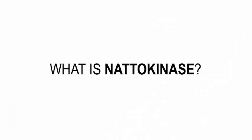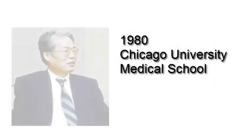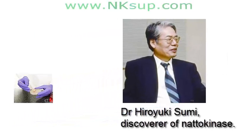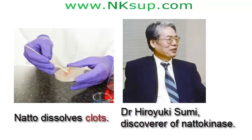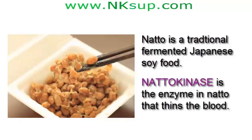What is natokinase? Natokinase is an enzyme that helps dissolve abnormal blood clots in the body — it's a natural blood thinner. It was discovered in 1980 at Chicago University Medical School by a young Japanese medical researcher, Dr. Hiroyuki Sumi. He found that natto, a traditional fermented Japanese soy food and popular staple in the Japanese diet for centuries, had the remarkable quality of quickly dissolving blood clots in a petri dish. Natokinase was identified as the enzyme in natto that thinned the blood.